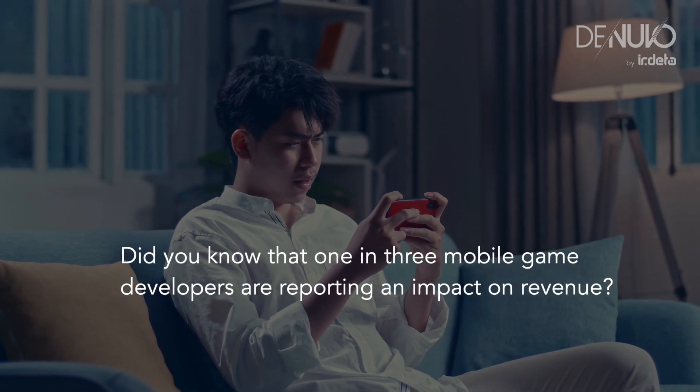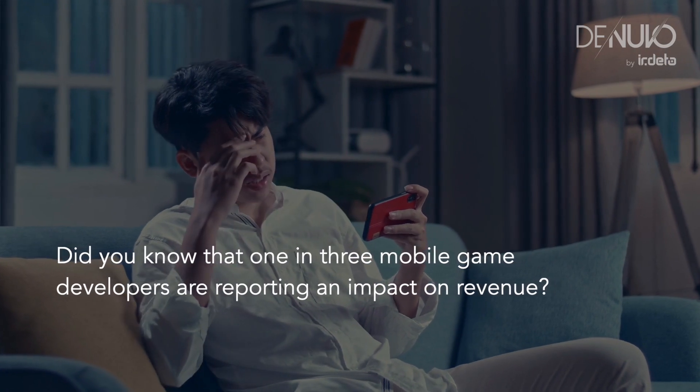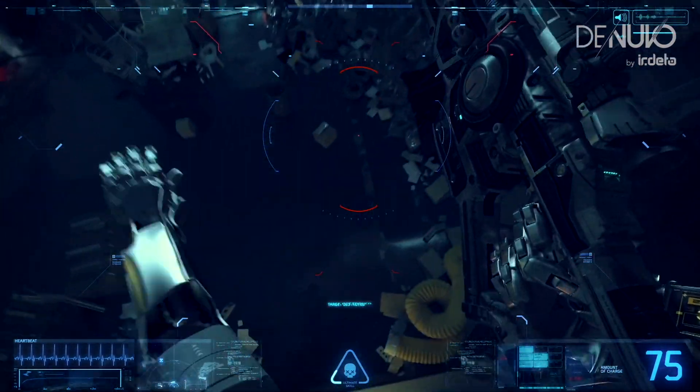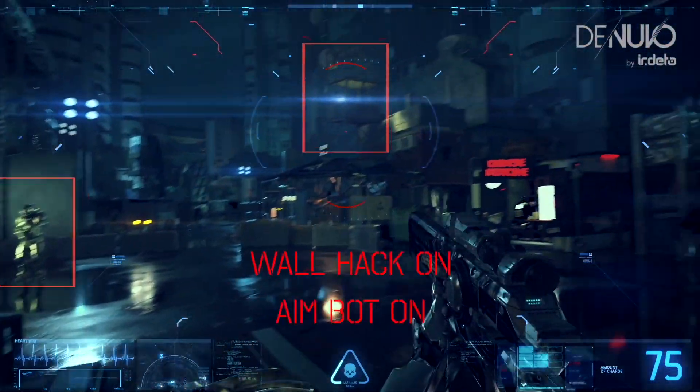Did you know that one in three mobile game developers are reporting an impact on revenue due to piracy and cheating? And a staggering loss in revenue is not the only cost of unprotected games — it's also a blow to your reputation and the heartbreak of watching players leave.